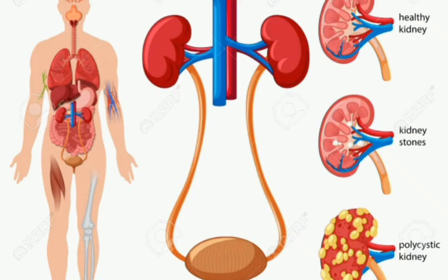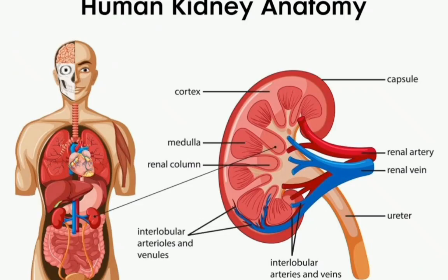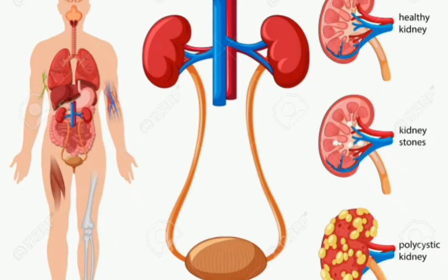The kidneys are two bean-shaped organs, each about the size of a fist. They are located just below the ribcage, one on each side of your spine.